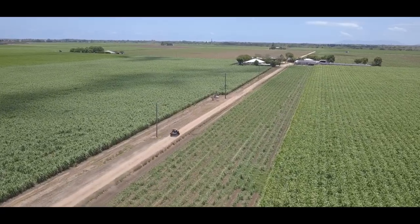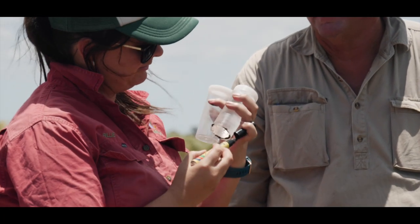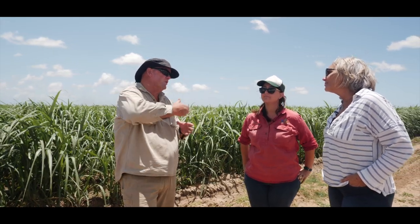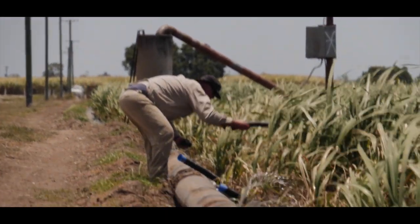This is going directly off soil samples in conjunction with the information that Billy and others provide. If we're game enough, we'll start strip trialling it, probably in paddocks that are going to be their final years, and knock it back to 150 or 160 units of N just to see how it goes. I'll be honest, I'm still not confident enough that if we get a wet season and we're sitting at 150 units of N, that the cane will get what it needs to carry through.